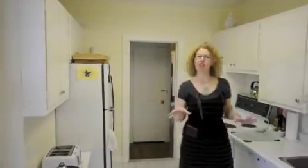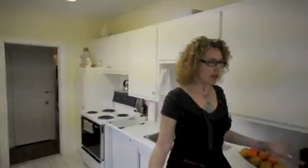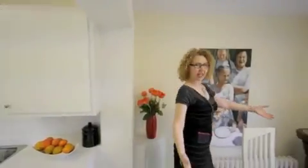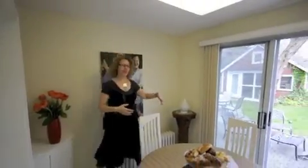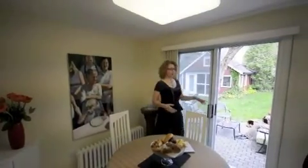This house has two staircases — one is the original staircase and the other is the original servants' staircase going up. We're standing in the kitchen here, which is just lovely. There's a lovely eating area here that overlooks the garden — very private.